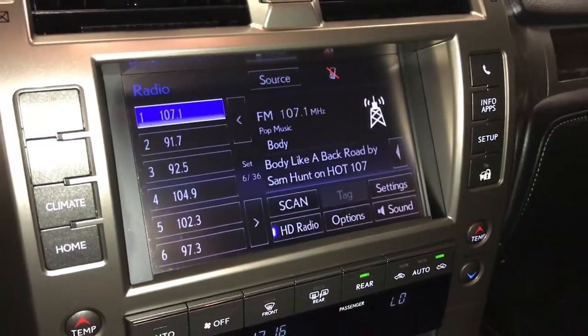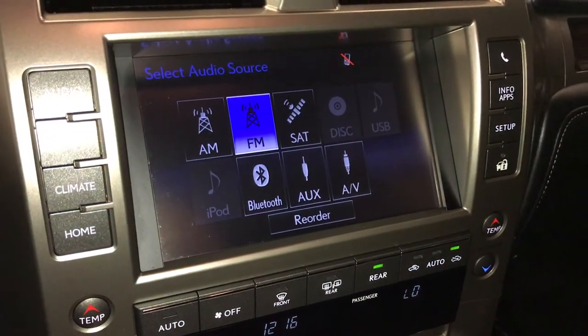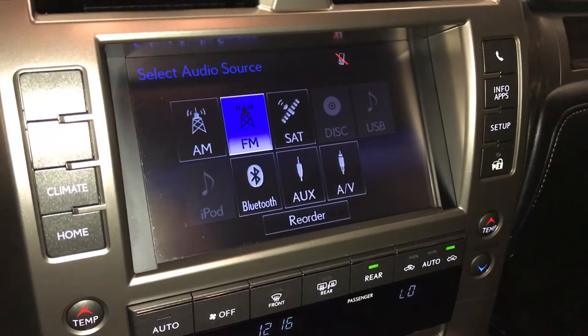17-speaker Mark Levinson premium audio system with AM, FM, satellite, CD, DVD, USB auxiliary, and Bluetooth.